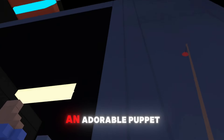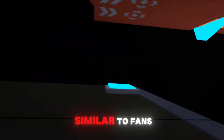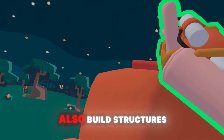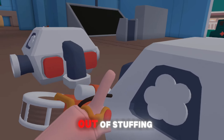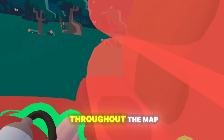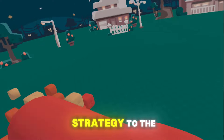In Yeeps, you play an adorable puppet filled with stuffing. The basic movement mechanics will feel very similar to fans of Gorilla Tag, but there's a twist. Not only can you swing and jump around, but you can also build structures using your stuffing. If you run out of stuffing, no worries — just head over to a replenishing machine and fill up, or consume objects throughout the map. This adds an exciting layer of strategy to the gameplay.